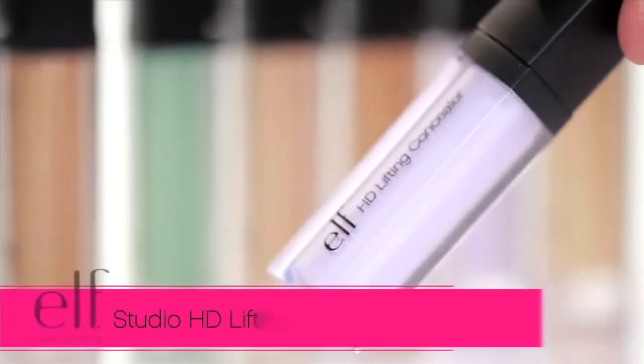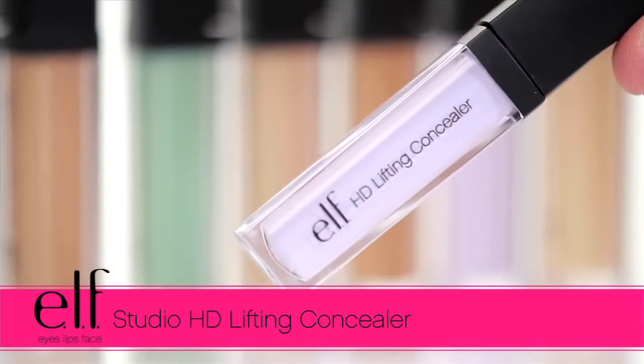Hey guys, Achelle here for e.l.f. Cosmetics. Let's check out the e.l.f. Studio HD Lifting Concealer.